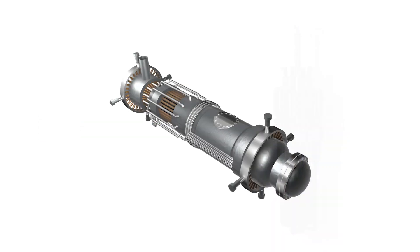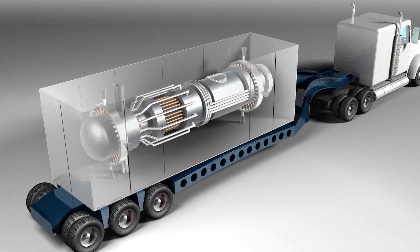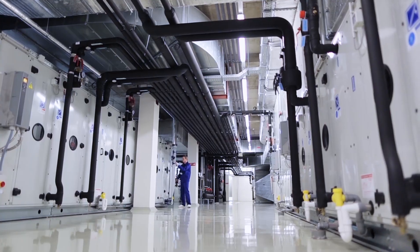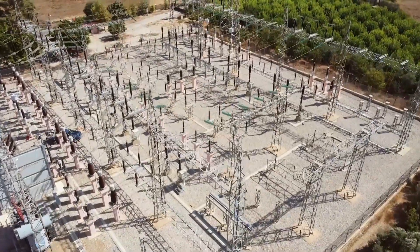So what are microreactors? They are simple, small, usually transportable reactors that will be used to provide heat and electricity. Civilian, industrial, defense, and other sectors will be able to benefit from this technology.